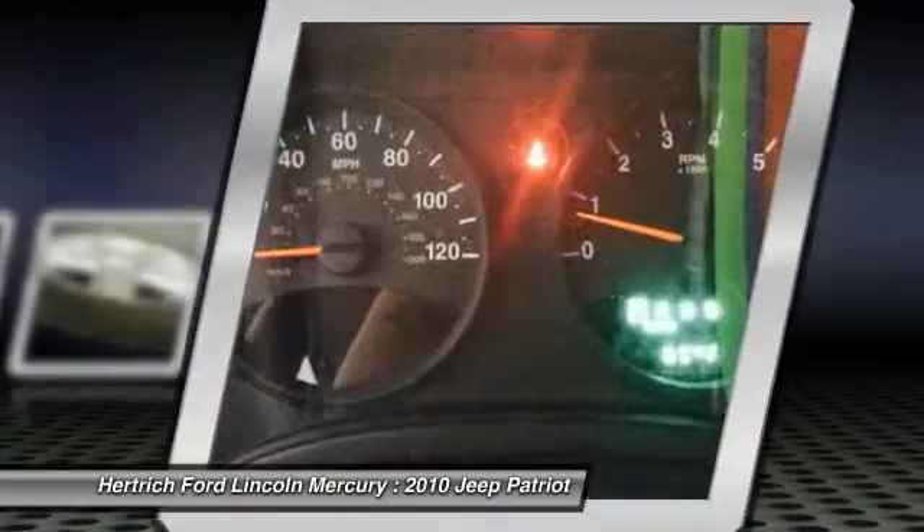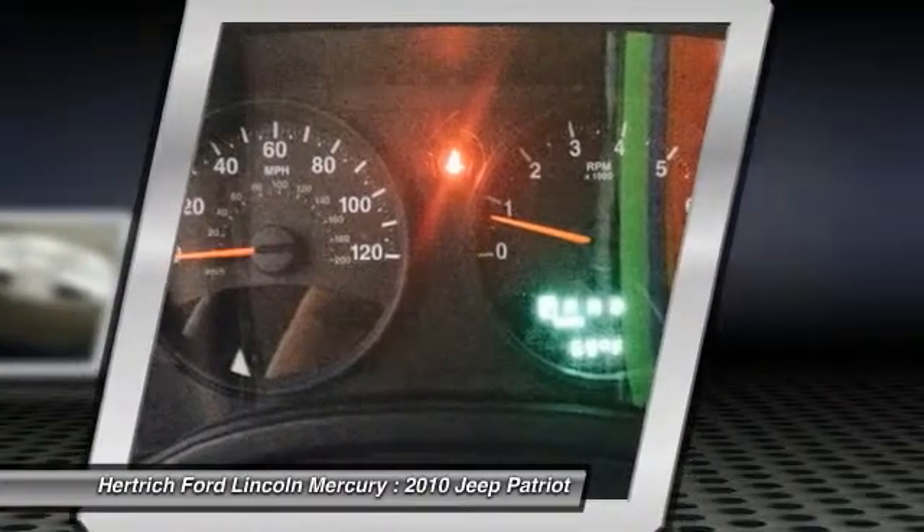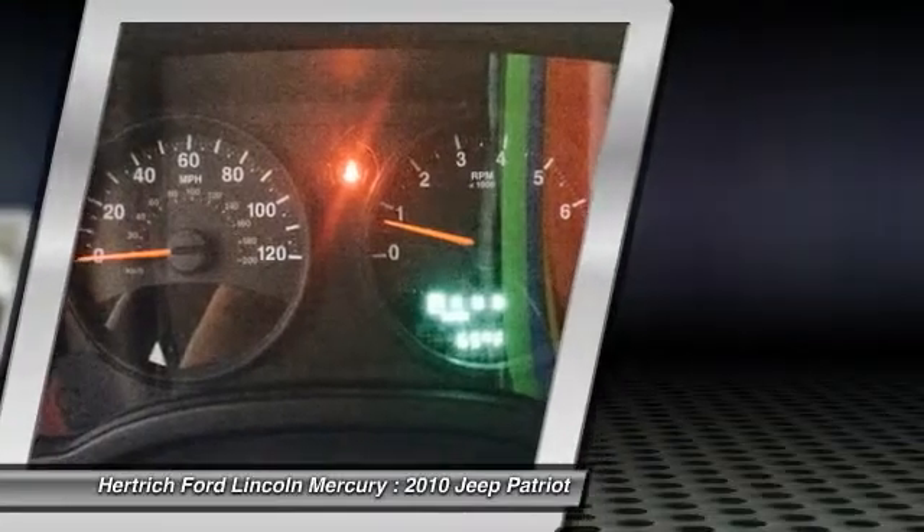Interesting features of this model are: safety features, interior and cargo space, tech options, maneuverability and parking ease, and off-roadability plus fuel economy.